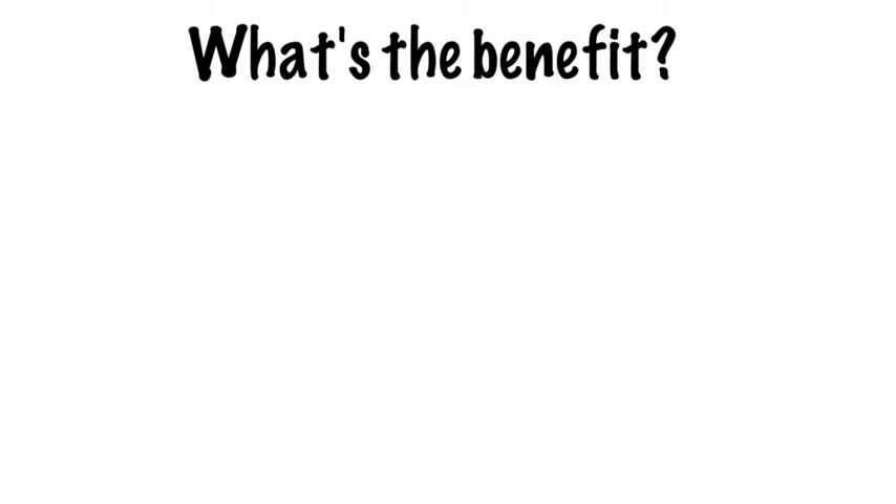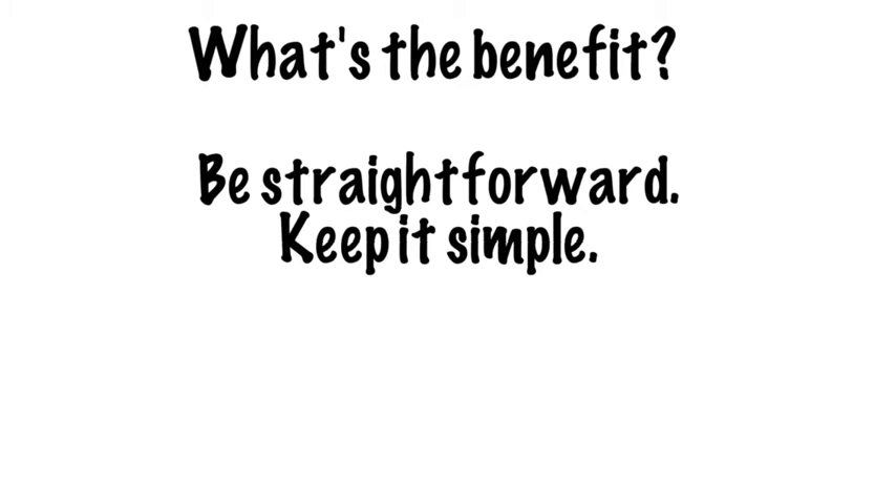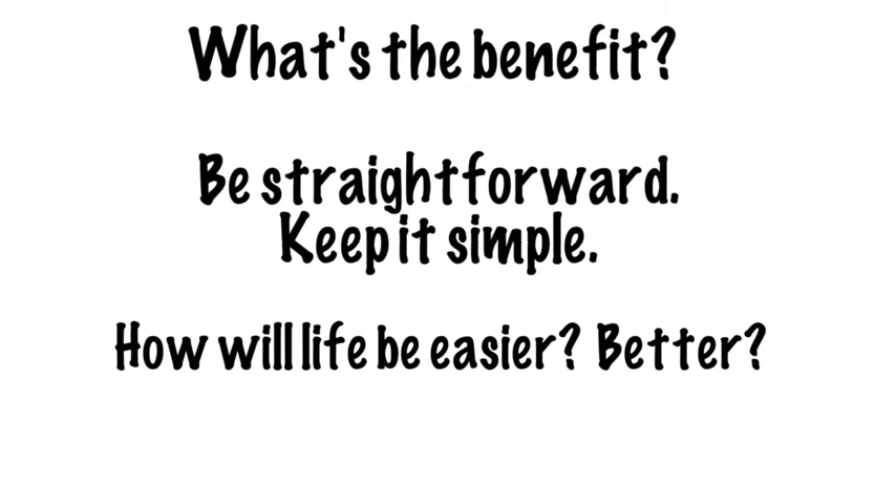Next, tell your audience about the benefit of following through on the CTA. Whether you're asking them to sign up for an email list or purchase your product, clearly and simply tell them what the benefit will be for completing the CTA. If they sign up for emails or buy your product, how will their lives be easier? Better?